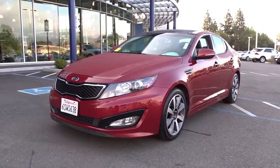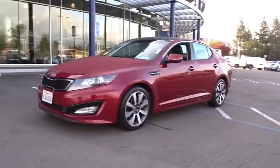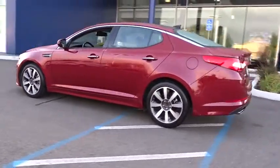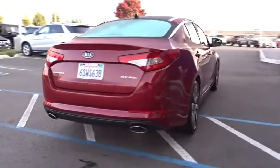2011 Kia Optima. The all-new Kia Optima offers a new level of style and performance features from Kia. The Optima also features engine management systems like direct injection and turbocharging, which enhance performance without sacrificing fuel efficiency.